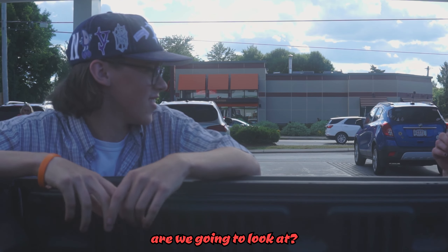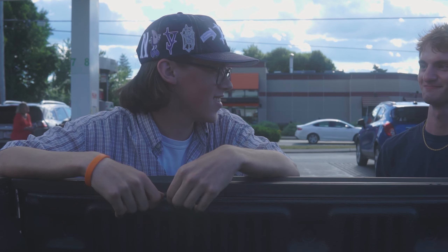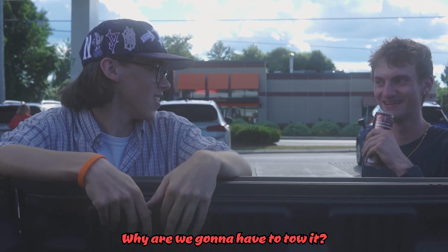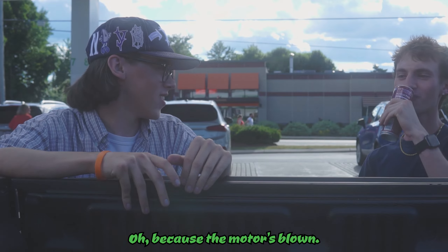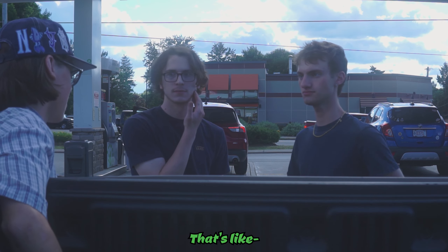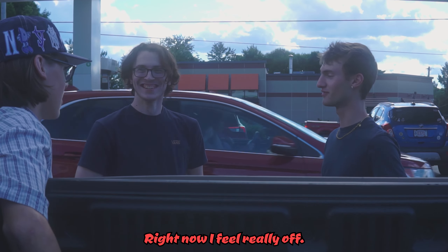We're going to look at a 1990 Celica ST right here in Fitchburg, Massachusetts. Why are we going to have to tow it? Because the motor's blown. Like, what if it's just the head that's blown? I don't really know any of that, but that's why we bring Evan.